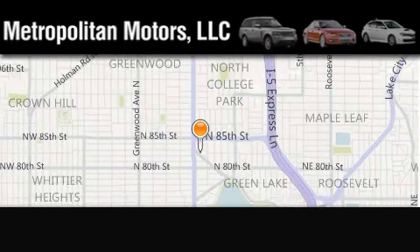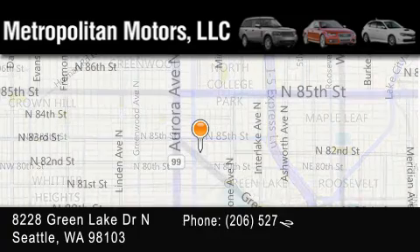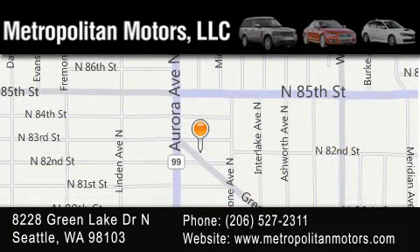Metropolitan Motors is located at 8228 Green Lake Drive North in Seattle. Our goal is to exceed all of your expectations to ensure that you'll return for future visits.